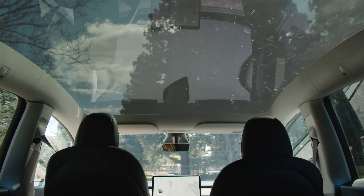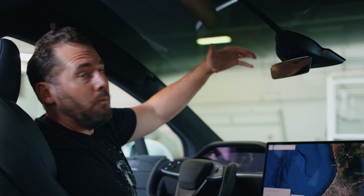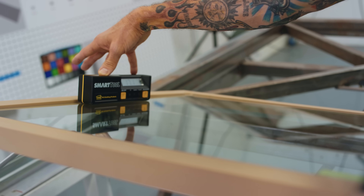Across all of our vehicles at Tesla, we have a suite of autopilot cameras in the front of the car looking forward through the windshield. In a sense, our windshield is becoming a lens in front of the camera, and we focus on things like distortion as well as working hand-in-hand with our autopilot team on functionality.